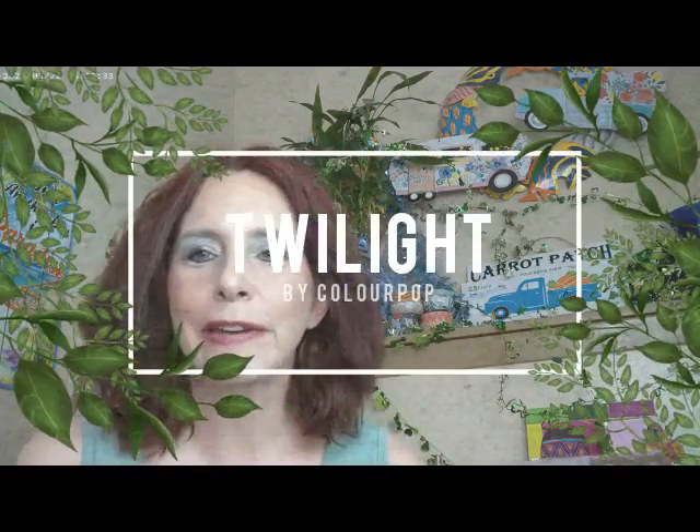Hi, it's Adrienne. How are you doing today? I'm back with a look from my new ColourPop haul. It's been a while since I did a ColourPop haul, so let's go ahead and get started.